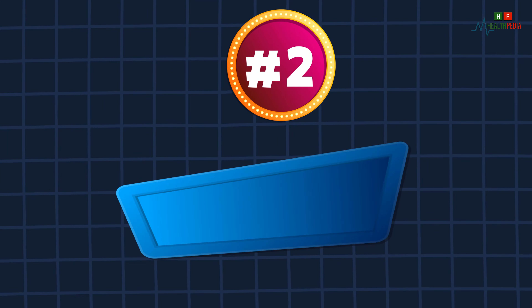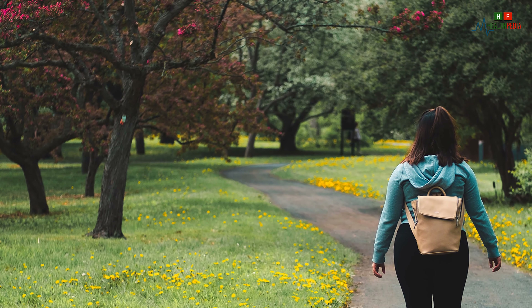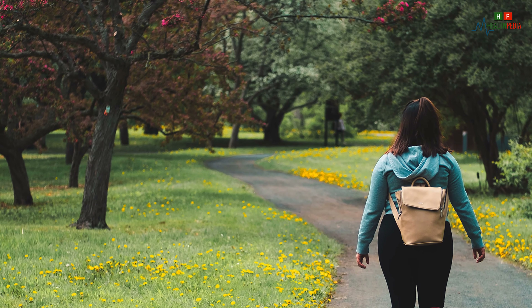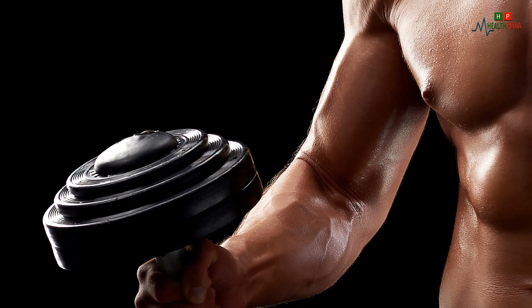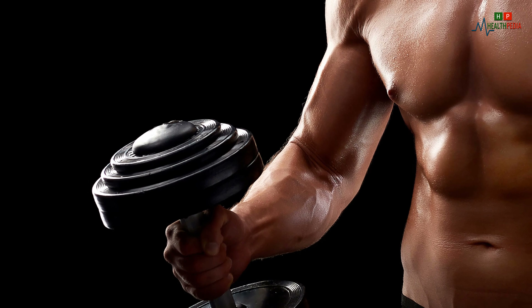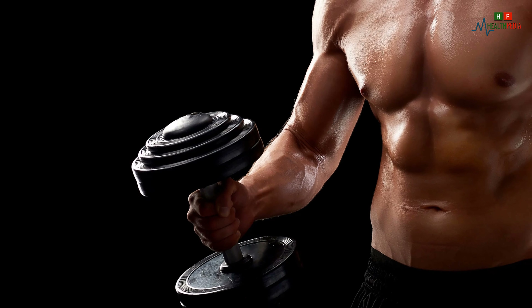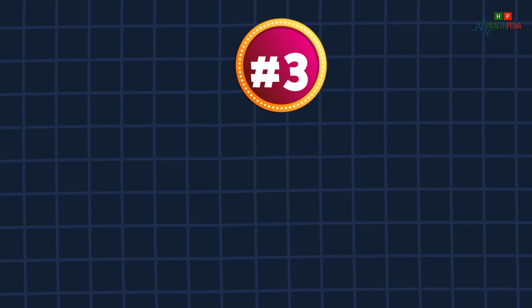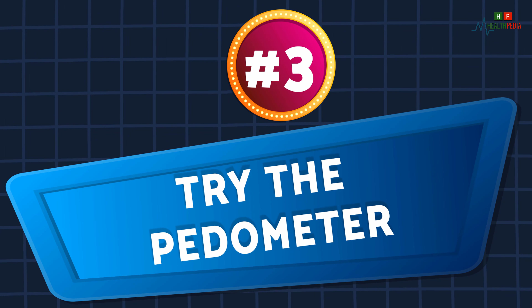Two: to cut extra calories, move as much as you can. In just 25 minutes of walking you will cut 100 calories. Accordingly, every time you park a little further from the office, take the stairs, or go for a walk during your break, you contribute to this goal.